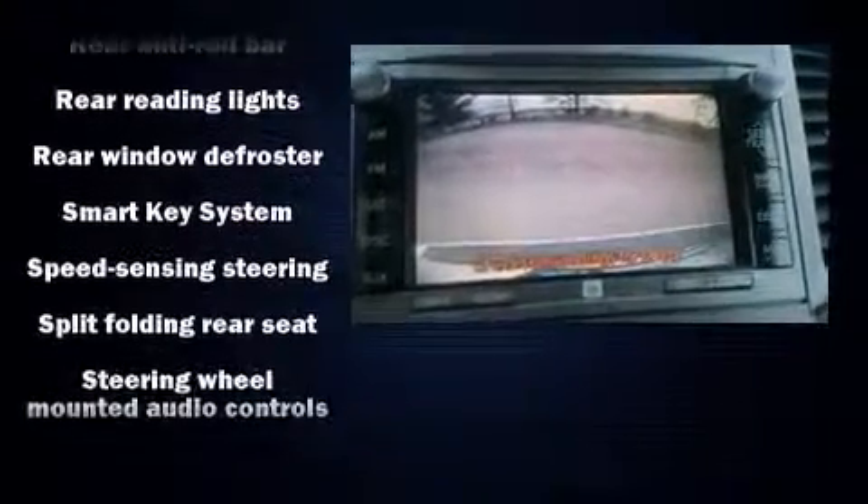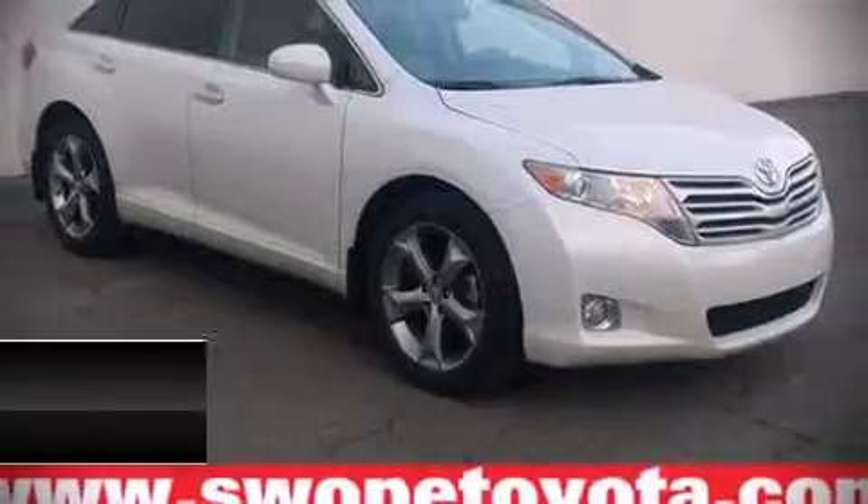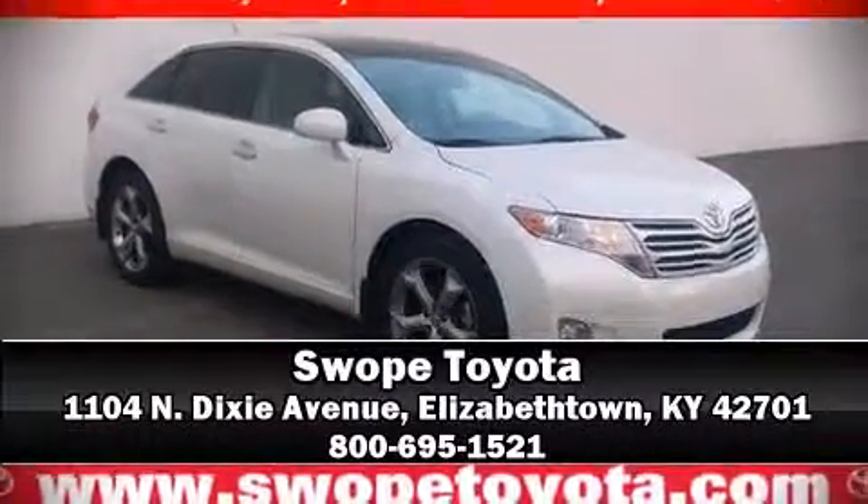Cruise control, curtain airbags combined with standard stability control create a comprehensive safety network. Stop by our dealership or give us a call for more information.